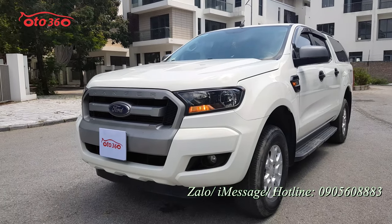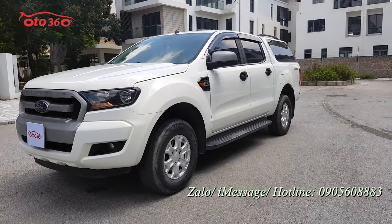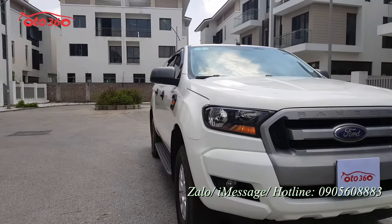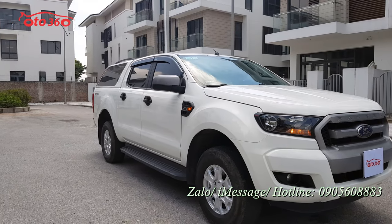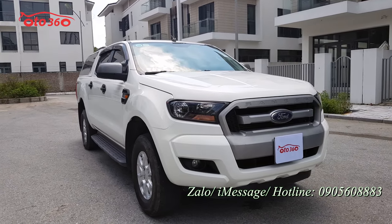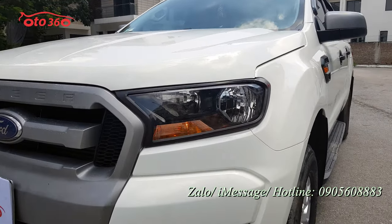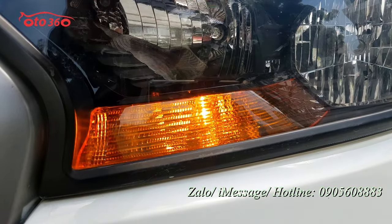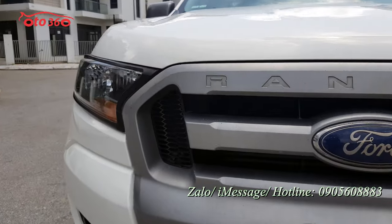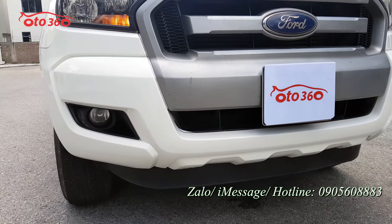Nhìn phần đầu, đều còn nguyên bản hết. Nước sơn nguyên bản theo xe còn rất nhiều. Nhìn một góc nghiêng dưới trời nắng thấy rất rõ chỗ nào đã sơn, chỗ nào chưa. Ví dụ như phần cản trước đã sơn rồi, còn cabo, tai và cánh cửa chưa sơn, còn nguyên. Nền rất căng, rất phẳng, rất đẹp. Phần đèn pha còn mới tinh, chưa bị xước sát tí nào, kể cả cụm đèn gầm bên dưới cũng còn rất mới.